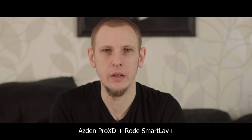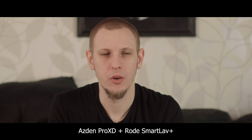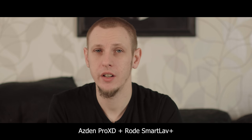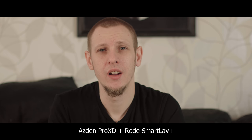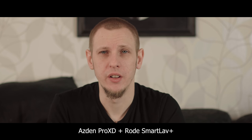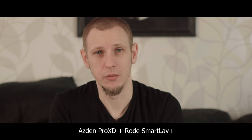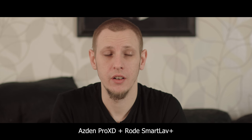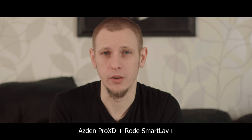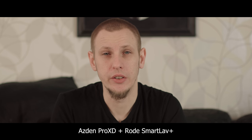I know the shotgun microphone will do really well because I've also got the Rode Blimp for it with the Dead Wombat, and you can stick that thing in front of a fan and it'll still pick up clean audio.